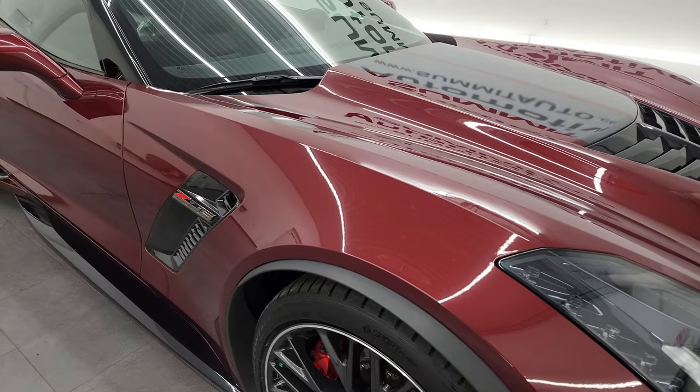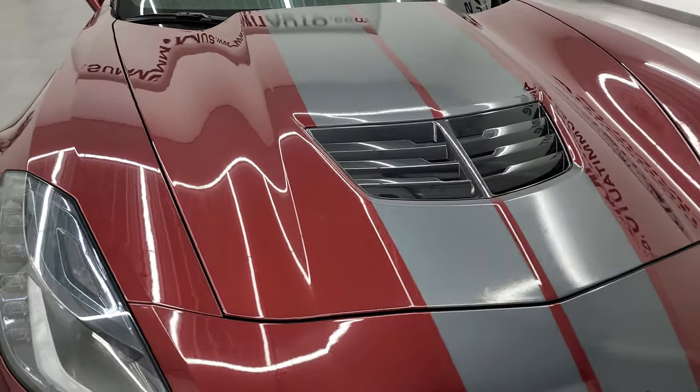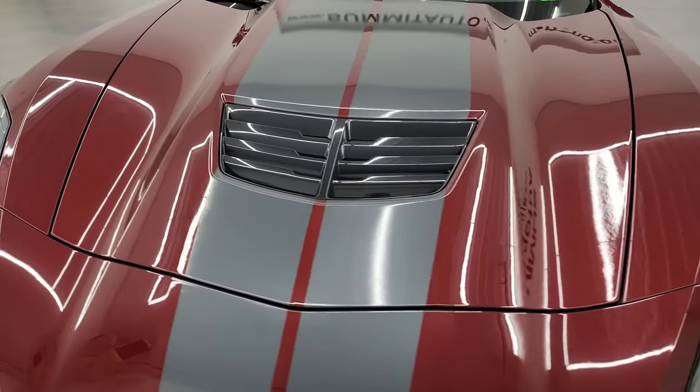I'm going to go all the way around in this video — inside, start it up, take a look under the hood, take a look inside the trunk, and just give you the most accurate representation that I can of the car possible.